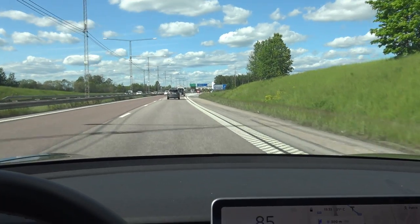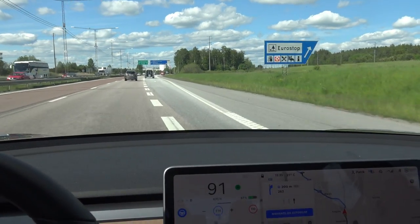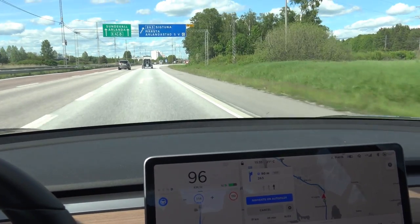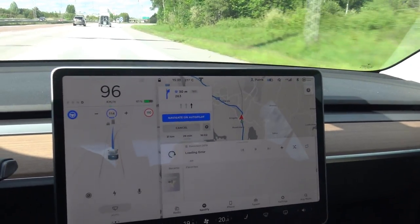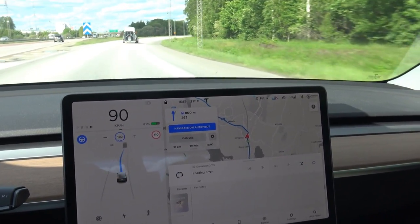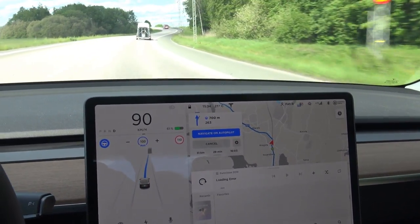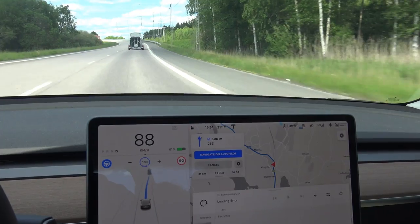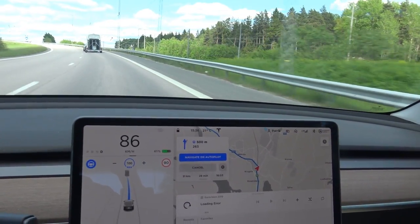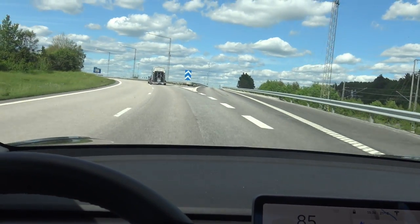Just holding the steering wheel very lightly. Let's see what happens now — yes, it starts flashing by itself and moves to the lane by itself. I'm getting some information here regarding when autopilot will continue on this road. Autopilot will continue on 300 meters.